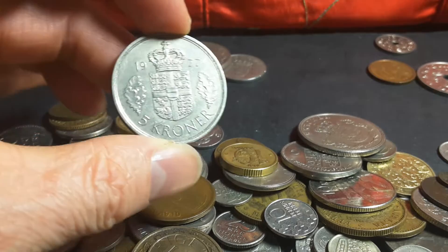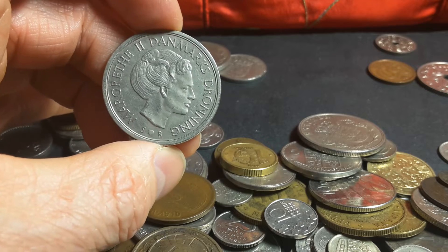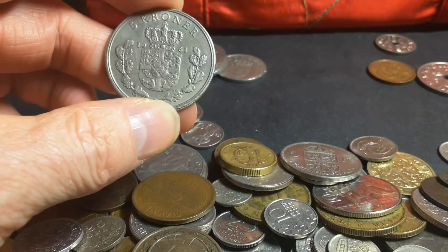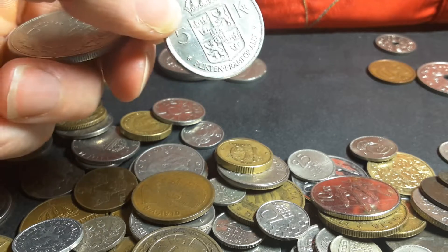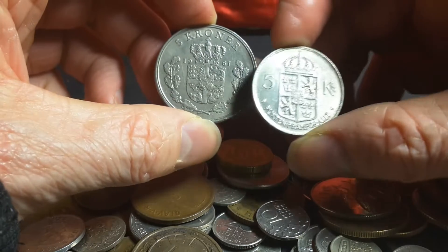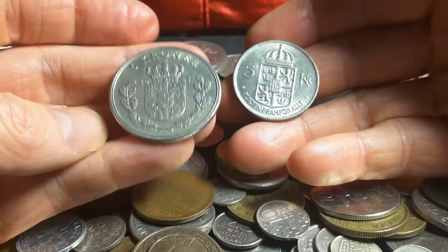You can see a pattern here — they usually have the coat of arms on one side and the monarch on the other, so Margrethe II. These are larger than the Swedish 5 Krone. Here is the Swedish 5 Krone and the Danish 5 Krone — these circulated at the same time and you can see the difference in size.